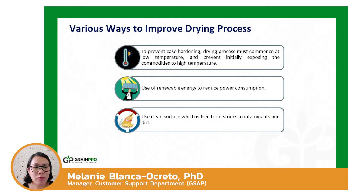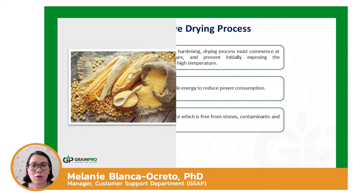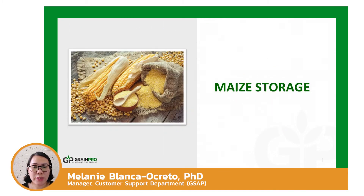Cleanliness of the drying operation must be observed to prevent contamination. Commodities must be protected from soil contact, stones, stray animals, rodents, and pests. Once maize is dried to a safe moisture level of 13.5% or lower, choose a storage method that will allow successfully storing the commodity for the long term.